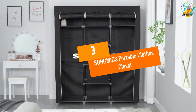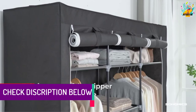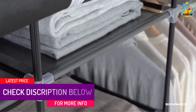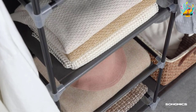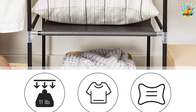At number 3, Song Mike's Portable Clothes Closet. The steel tube with a rust-resistant coating keeps the portable closet in good condition for years. The PP plastic connectors offer convenient and hassle-free assembling. Moreover, the non-woven fabric cover offers resistance against moisture, water, and dust. The multiple storage shelves provide ample space for storing clothes and other accessories.